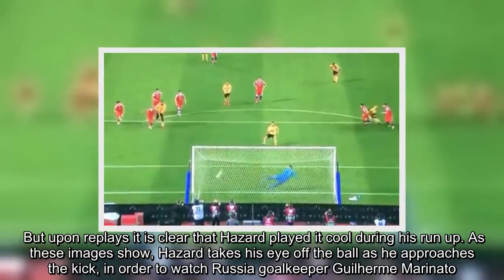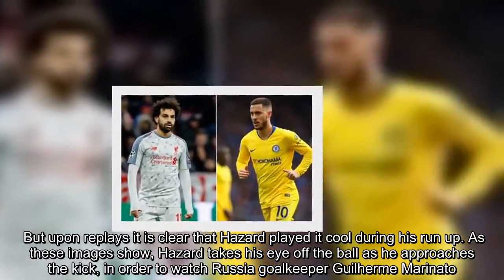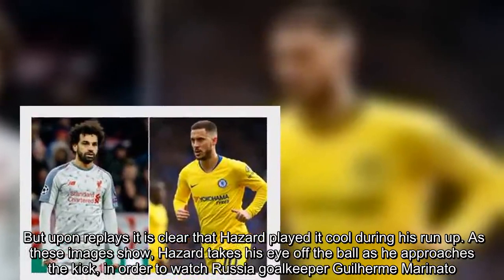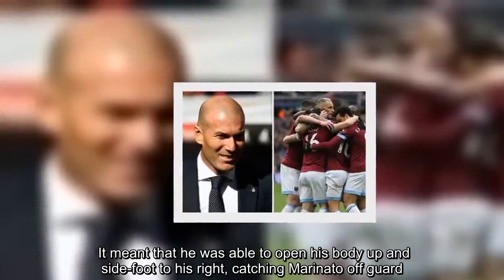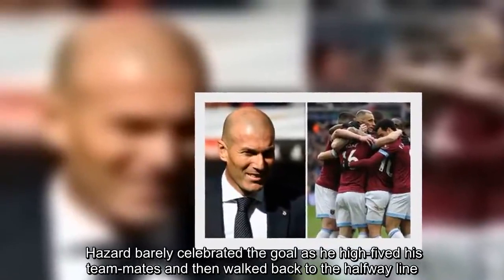Upon replays it is clear that Hazard played it cool during his run-up. As these images show, Hazard takes his eye off the ball as he approaches the kick in order to watch Russia goalkeeper Marinato. It meant that he was able to open his body up and side-foot to his right, catching Marinato off-guard. Hazard barely celebrated the goal as he high-fived his teammates and then walked back to the halfway line.